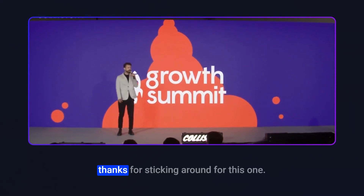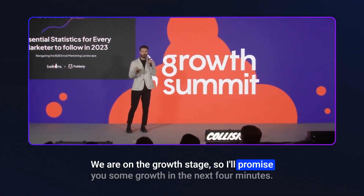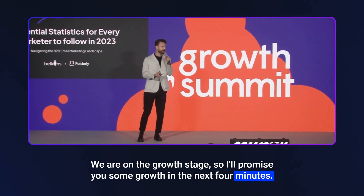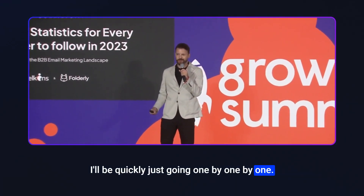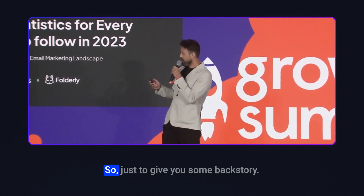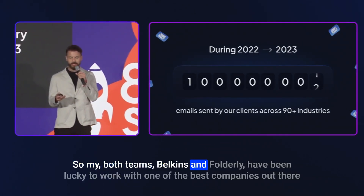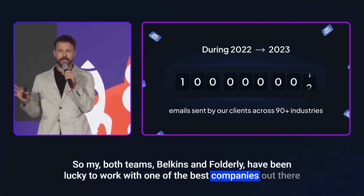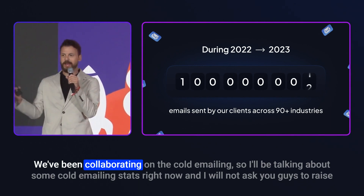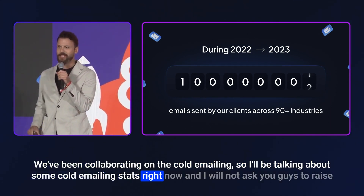Hey folks, thanks for sticking around. We are on the growth stage, so I'll promise you some growth in the next four minutes. There are going to be a lot of slides. Just to give a backstory: both teams, Belkins and Folderly, have been lucky to work with some of the best companies out there, collaborating on cold emailing. I'll be talking about some cold emailing stats right now.